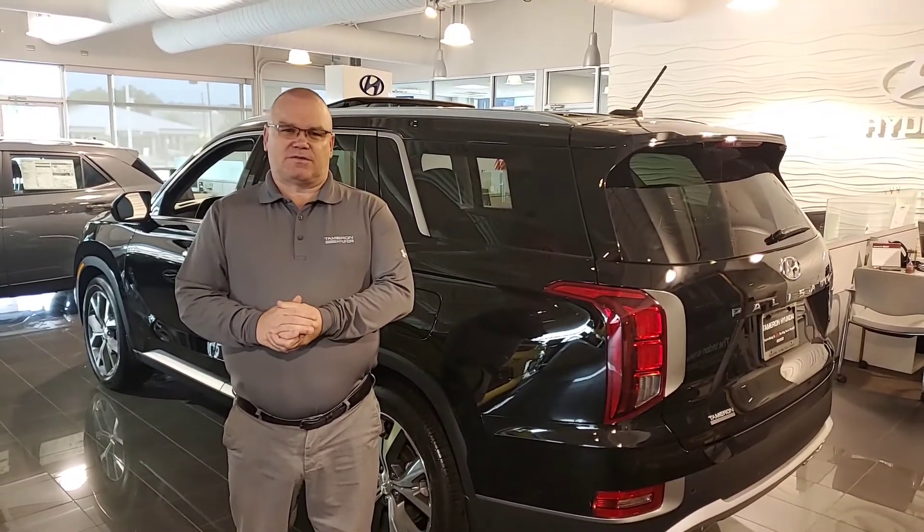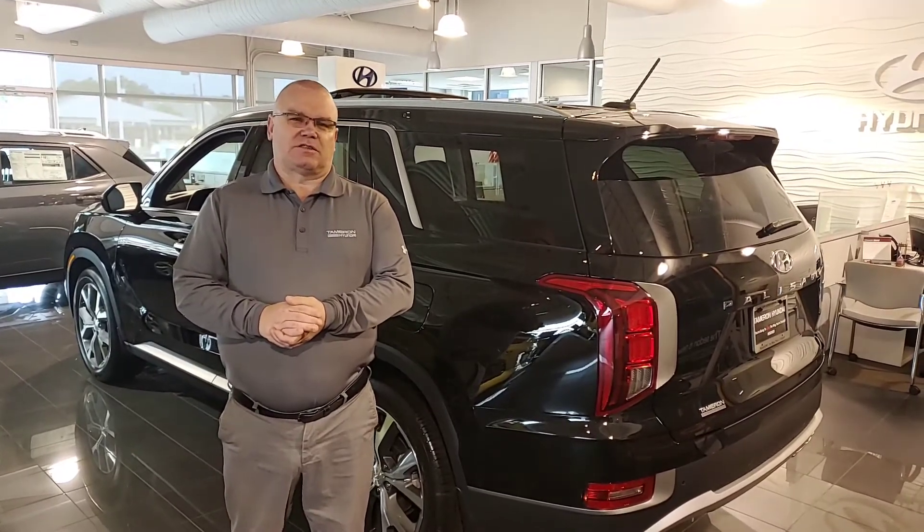My name's Mark. Give me a call at 205-720-6581. You're going to love the way you're treated here at Tamron Hyundai.